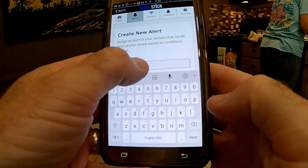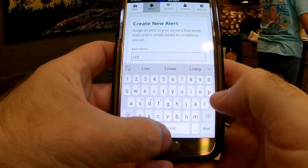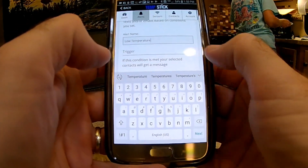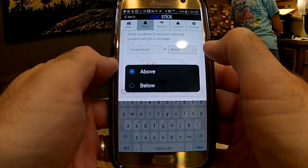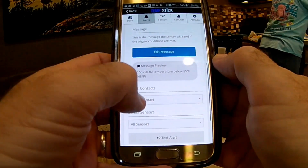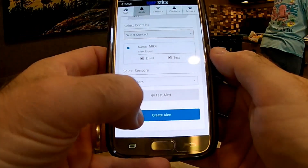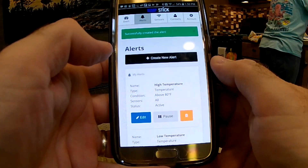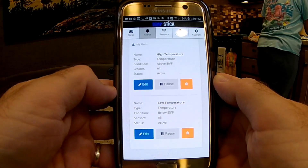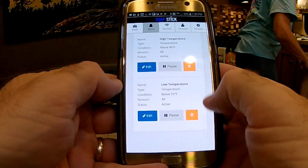I noticed I forgot to save my low temperature alert, so I'll do that now. Alert number two: low temperature. Trigger if temperature is below 55. In that case I want to notify Mike by email and text. Create alert. Now if I go to my alerts, I should have two alerts — one for above 80 and one for below 55.